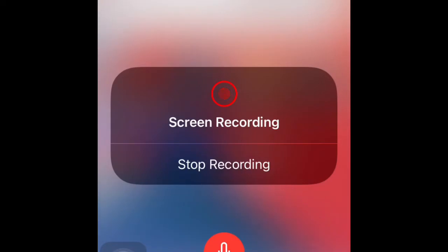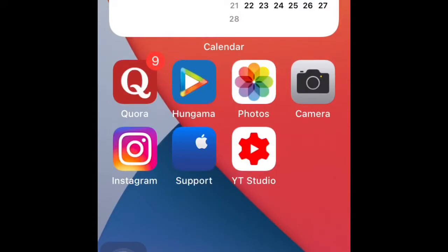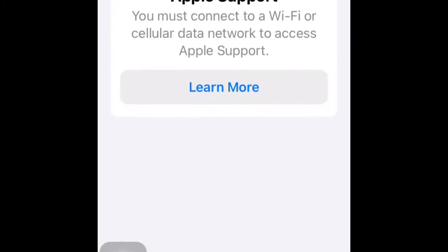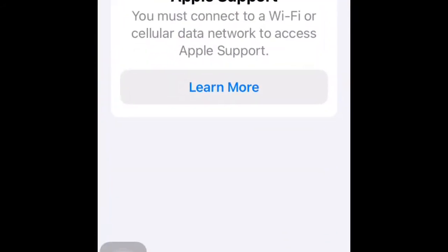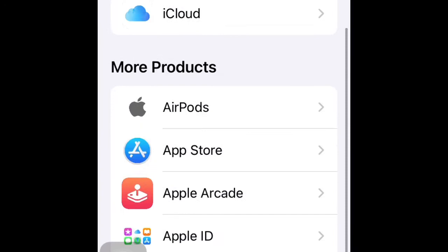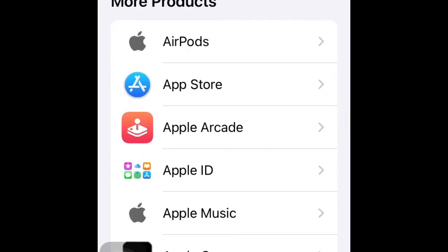Okay, so here we go with the screen recording. You can see the app called Apple Support — the blue icon. Click on that and it tells you what kind of support is available and why you need it. To use this app you need a good internet connection. Once you have that, you'll get all the options. You'll also see your own phone listed — that's my phone called iPhone Bloke — along with options like AirPods, App Store, Apple Arcade, Apple ID, and Apple Music.